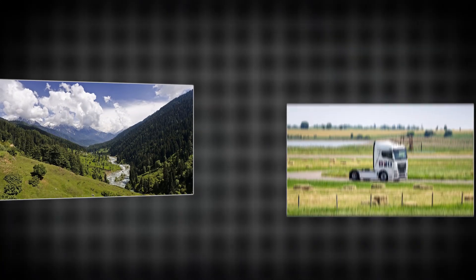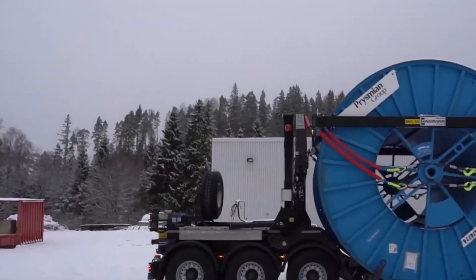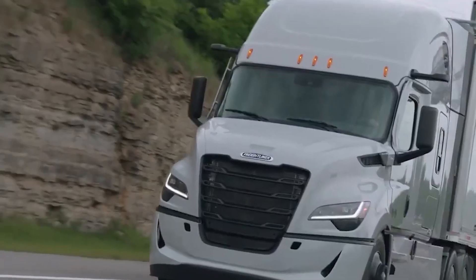From conquering wild terrains to redefining efficiency, trucks have always been unstoppable. But these next-level inventions are rewriting the rules. Smarter, tougher, and more advanced than ever, this is the future of truck innovation.